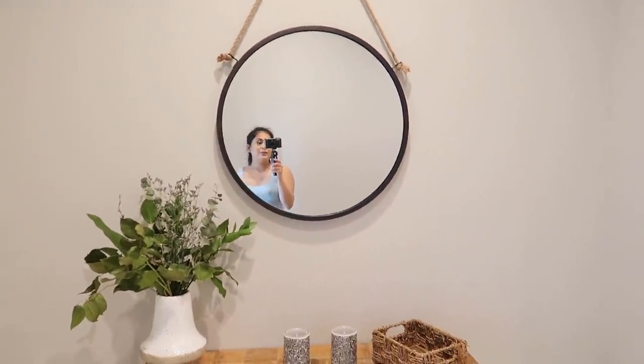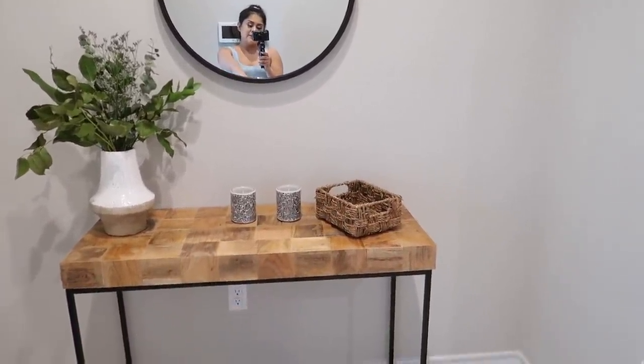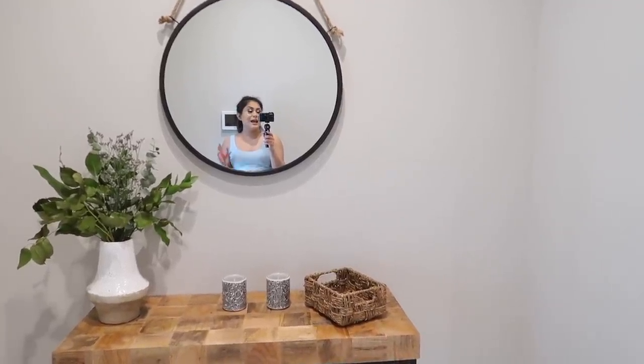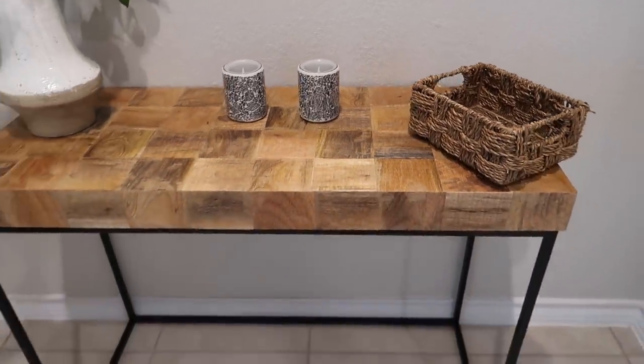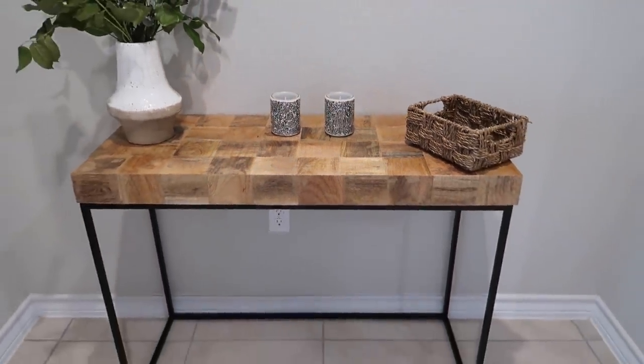Are you ready for the semi-furnished house tour? Let's get started! As you can see, there is my main entryway door. The first thing you see when you come in is this area. About 95% of my house items are from HomeAway — the mirror, the vase, the candles, the basket, and the table. I got most of my inspiration from Pinterest. I love this table because it's not typical — it has something very unique and different.